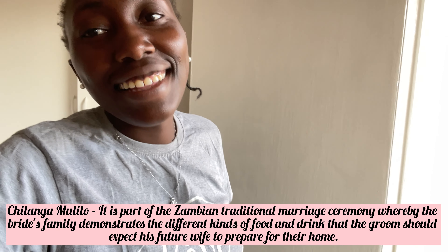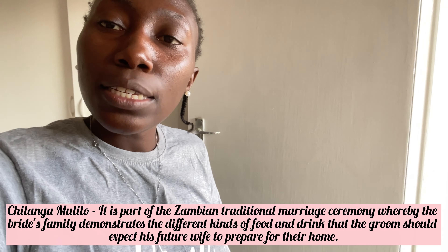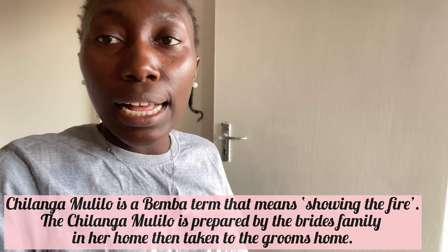Hi guys, welcome back to my YouTube channel, it's your girl Precious and I'm back again with another video. It's been a while. I'm bringing you guys a vlog after a very long time. My sister will be having what we call Chilangam Lido tomorrow, which is one of the traditional practices done before a wedding in the Bemba culture in Zambia. Today is Friday, we've just been running errands and relaxing because we know there'll be a lot of work. I hope you enjoy the vlog.